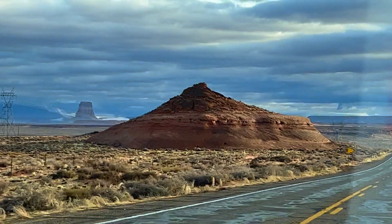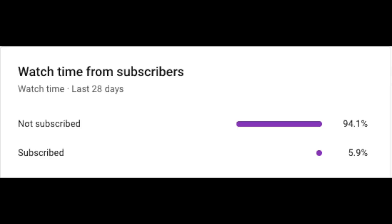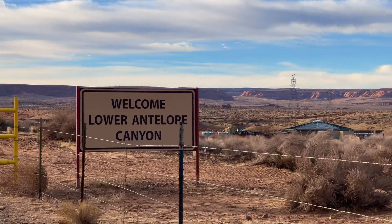Most of the people who watch this channel, like yourself, aren't actually subscribed. You should do us a huge favor and subscribe to the channel. You can always change your mind later.